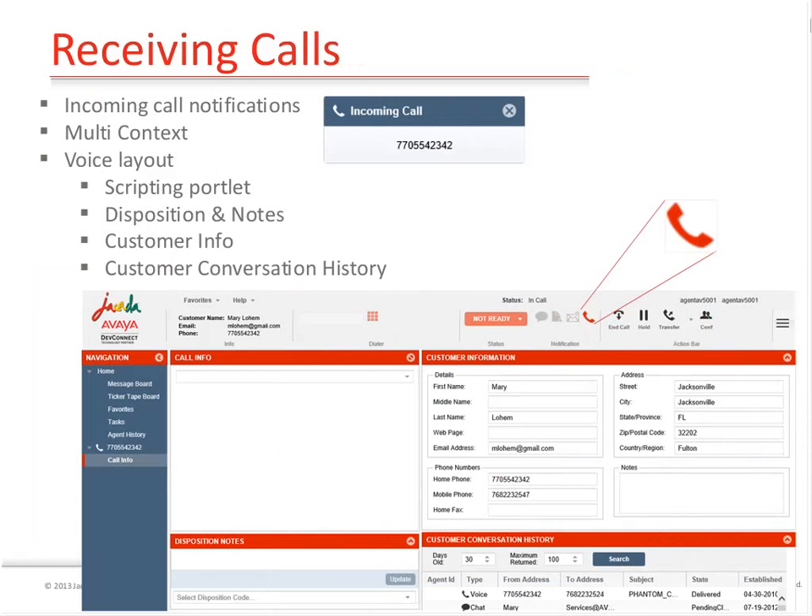There are the basic capabilities: receiving calls, chats, and emails. This is the call control toolbar when dealing with calls - it has all the common capabilities laid out in a nicely usable manner. There's a slightly different layout for each different media type because there's a different usability need in each scenario. In a voice scenario, I have a layout that includes a guidance portlet or single view of the customer, because the agent has to be much more real-time in how they respond.